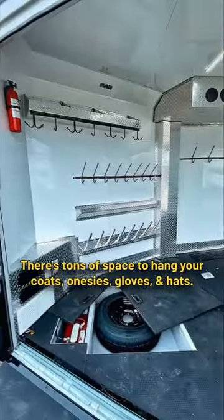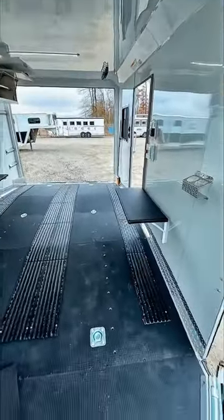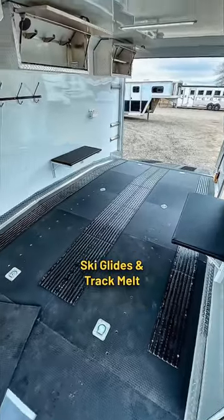There's tons of space to hang your coats, onesies, gloves, and hats. The floor has ski glides and spots for track melt.